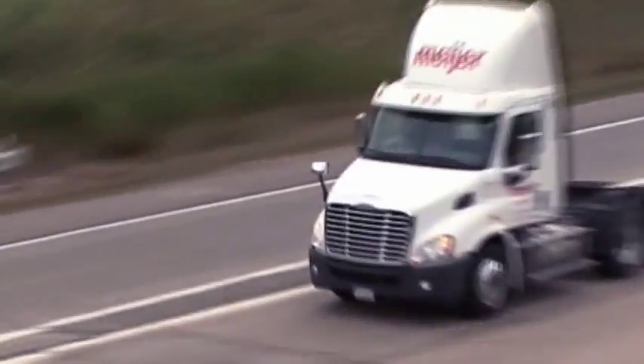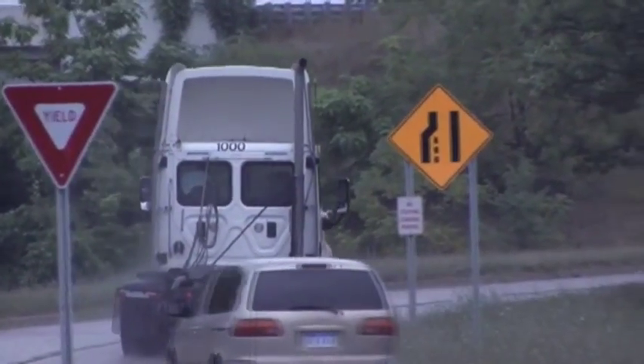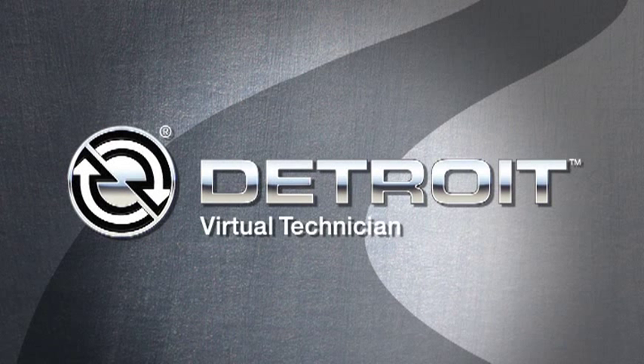Virtual Technician is just one more way that Detroit supports your bottom line, your drivers, and your customers.